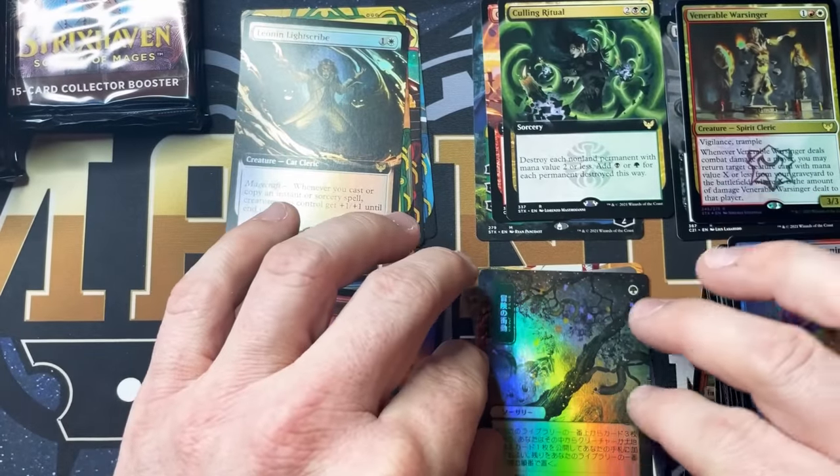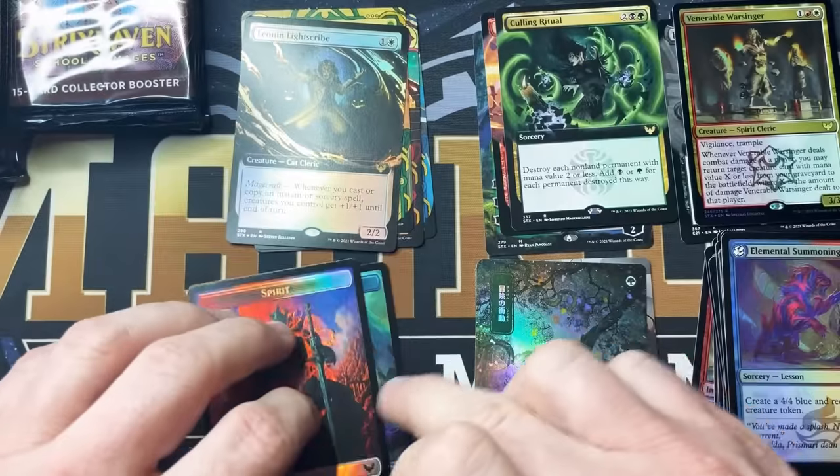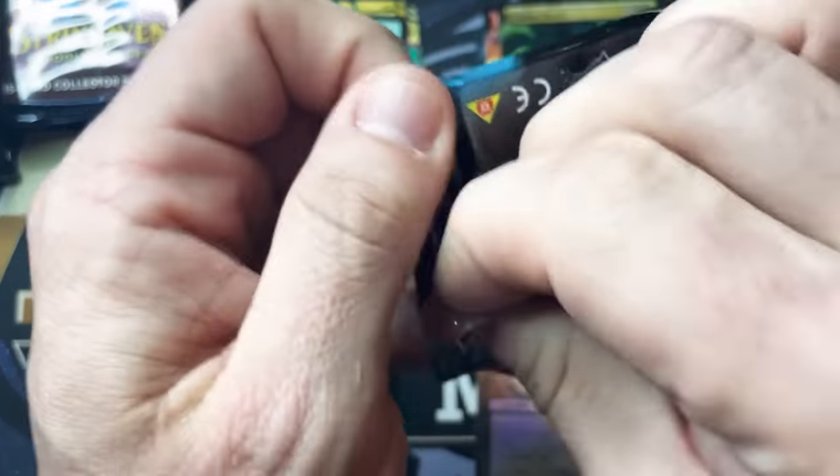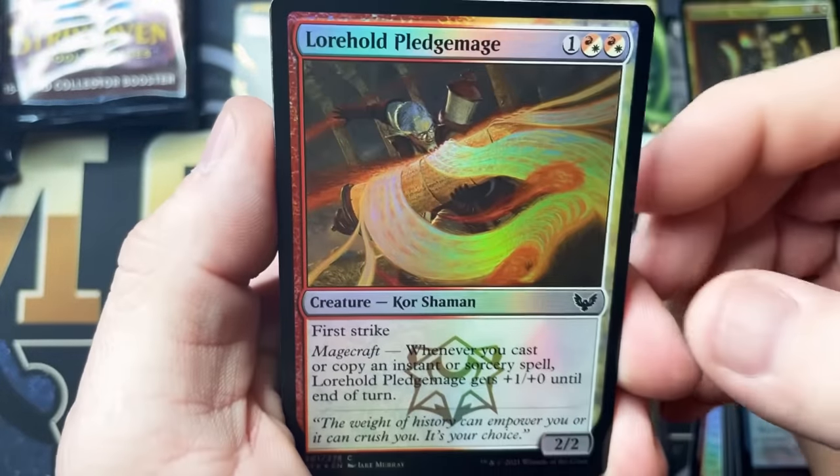This is all I'm going to want to play with. I'm going to have to learn to read Japanese, though. Absolutely gorgeous. Gives me goosebumps, so beautiful. All right, pack number three.